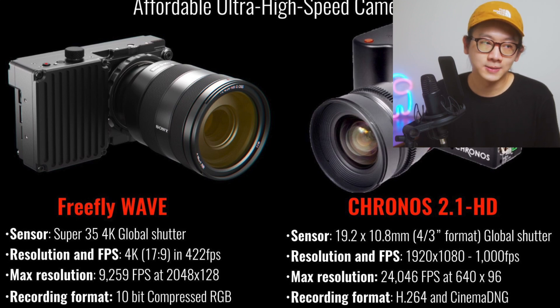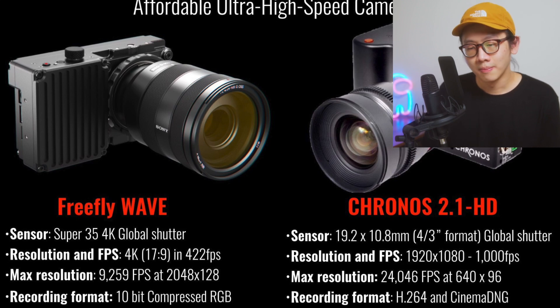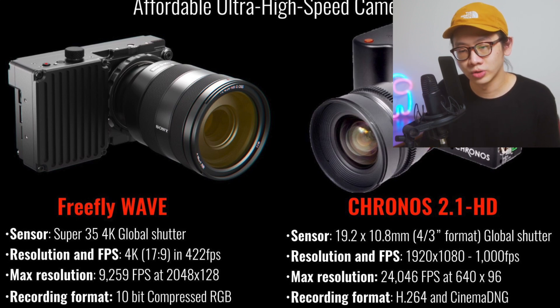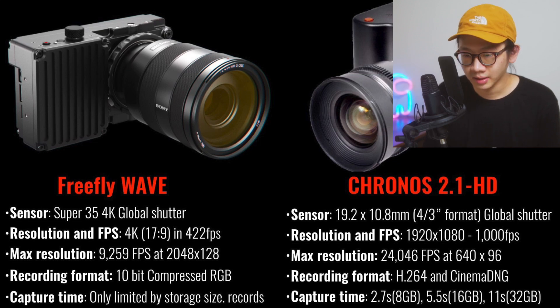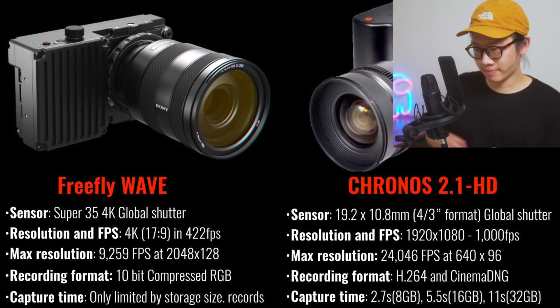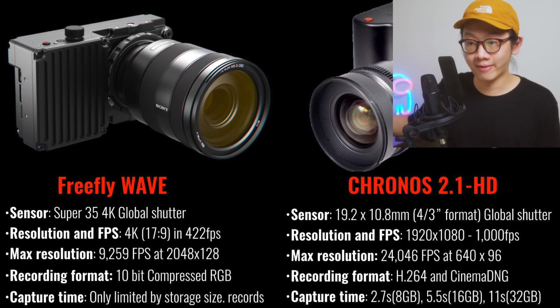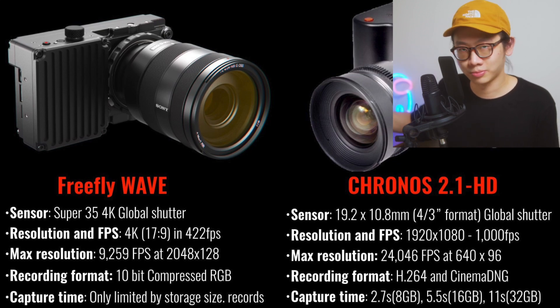Capture time is really important. A lot of high-speed cameras can only shoot about three seconds because the high frame rate means the footage takes up a lot of storage. The Freefly Wave is only limited by storage size — the bigger storage you have, the more footage you can shoot, which is amazing. The Chronos offers 2.7 seconds, 5.5 seconds, and 11 seconds. But consider how much you can slow down 11 seconds of 1000fps footage played back at 24fps — that's a lot.